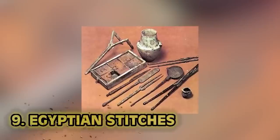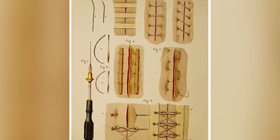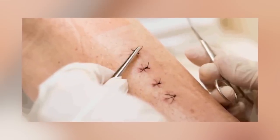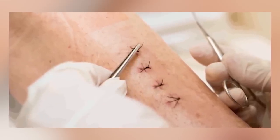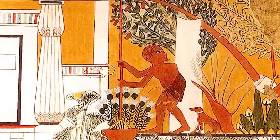Number nine: Egyptian stitches. Got to talk about Egyptians once again — they're the OGs. While surgery did exist during ancient Egyptian times, invasive surgery wasn't quite as common because, obviously, there were no painkillers, no antibiotics — the list goes on. One thing that's less invasive, but still extremely important, was seen quite a bit during these times: the use of stitches.